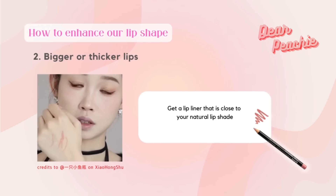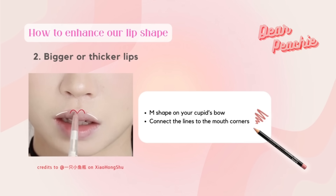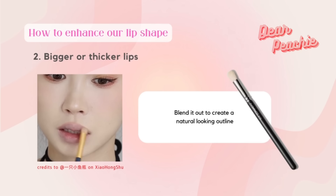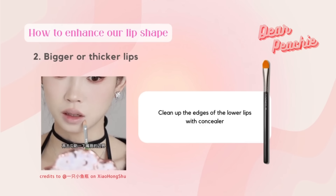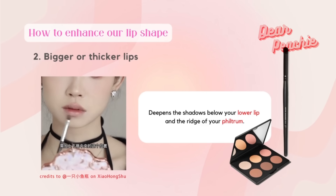Once the outline is covered, get a lip liner that is close to your natural lip shape and fill in a new outline for your upper lip. You can draw it lower to make your lips look smaller. Draw an M-shape on your cupid's bow to create a defined shape, then connect the lines to the mouth corners. Continue to draw the outline for your lower lip, and before the lip liner sets in, blend it out to create a natural-looking outline.